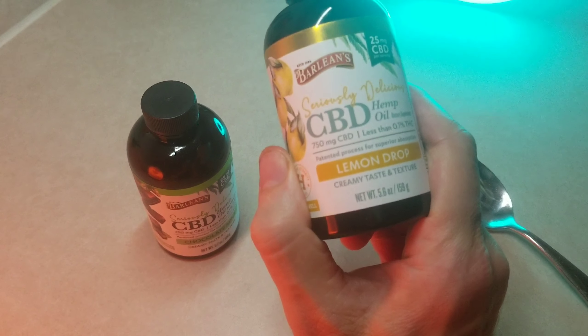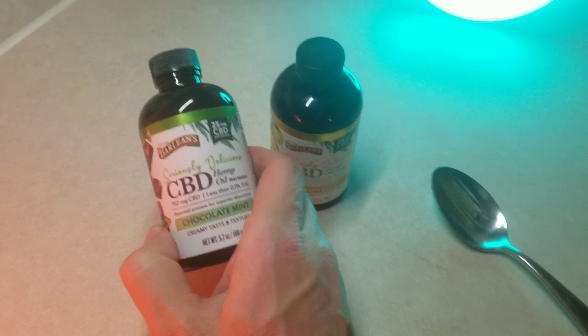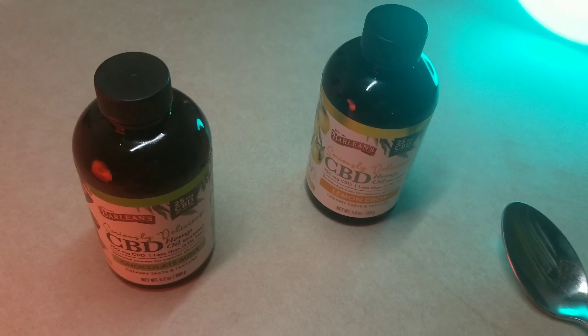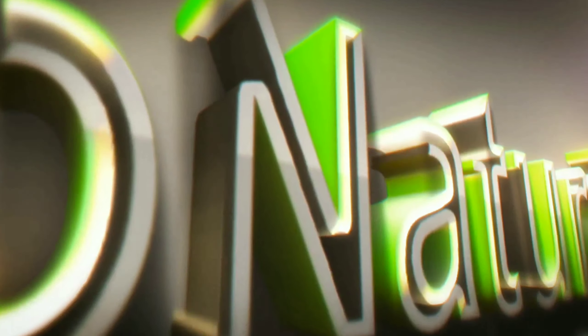You still think the chocolate's better though? It's a toss-up — I could do either one, I like them both. Anyways guys, check them out. See if you can get this on the Barleans store and help support the channel if you'd like. Check out some of my other CBD review videos — I've got more coming up as well. I appreciate you. Stay healthy.